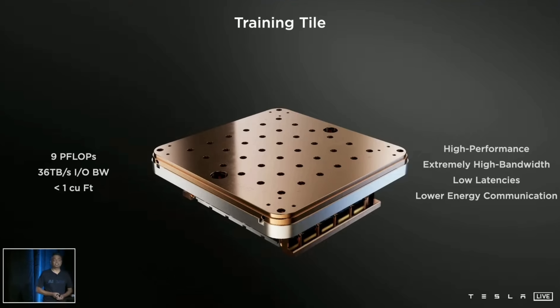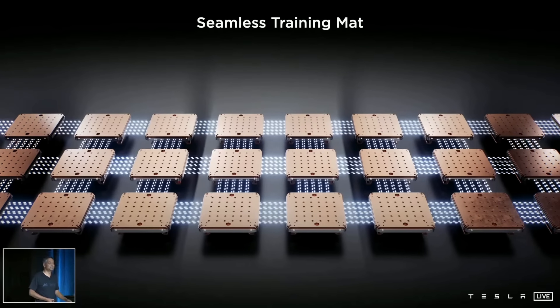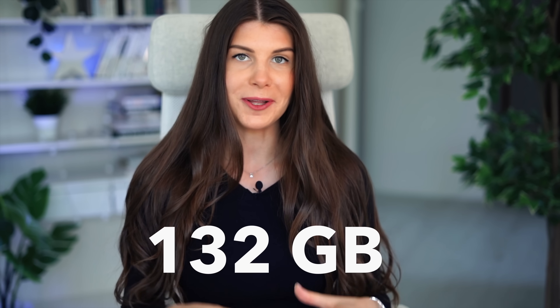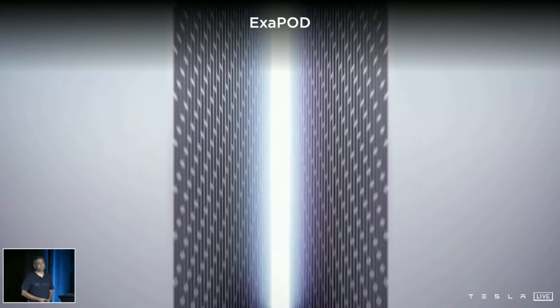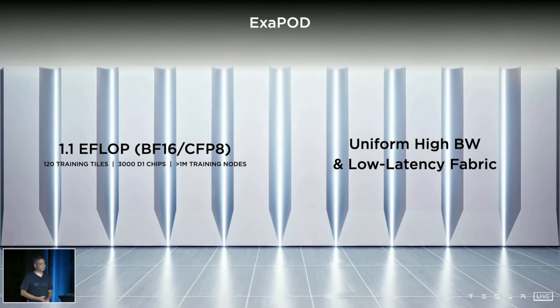The training tile is also modular. Tesla put together 6 of them in a tray and packed 2 of these trays in a cabinet, which they call a training matrix. So there are 12 tiles per cabinet, giving a total of 108 petaflops per cabinet, with 400,000 custom cores and 132 GB of SRAM. The scalability is incredible — they pack tiles together into what they call an exapod: 10 cabinets providing one exaflop of compute, capable of at least 10¹⁸ floating-point operations per second.